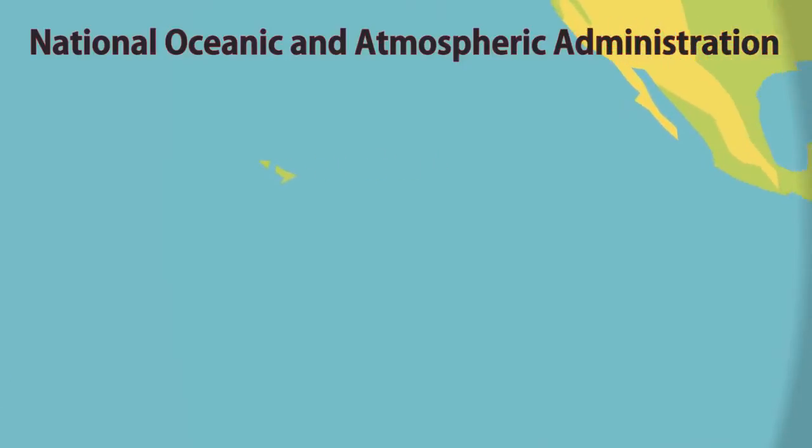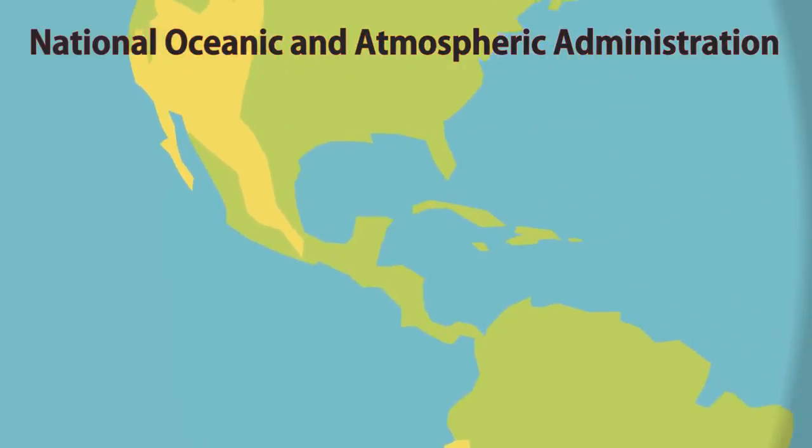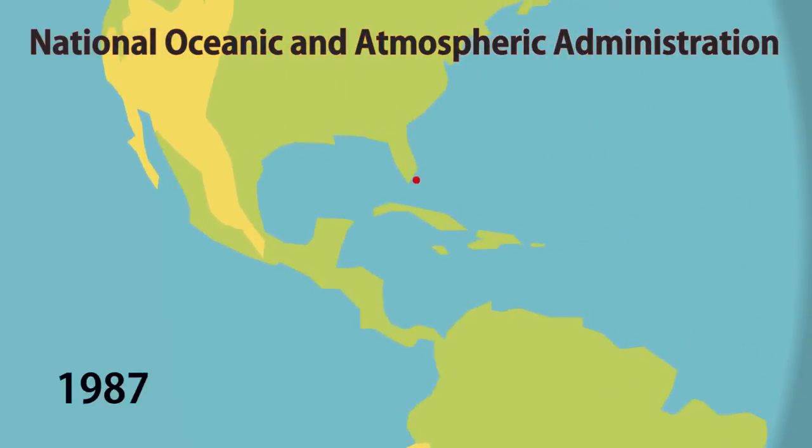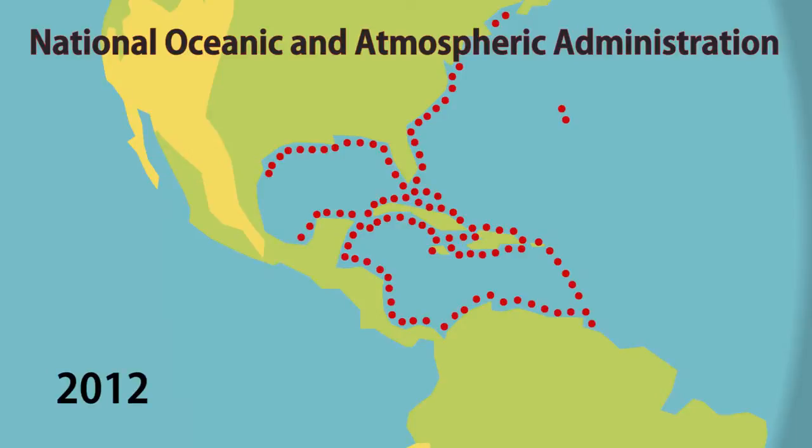This map, generated from information gathered by NOAA, shows the year-by-year spread from 1985 up to 2013. For the first few years it is just located in Florida. Then in 1998, it spreads to the Bahamas. From then on, it's a rapid increase until it basically takes over the whole Mesoamerican and Caribbean region. It reached Royaltown in 2009, in the far eastern Caribbean, and Trinidad and Tobago in 2012.